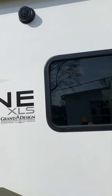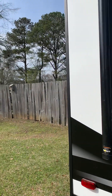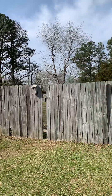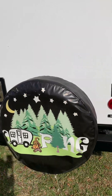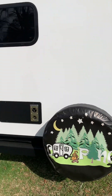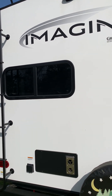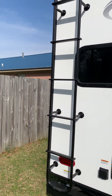We have outdoor speakers outside. I bought this little sign for our pod that says 'camping' - I just thought it was so cute. And there is the window that's over the kitchen sink so you can look out. It does have one slide-out.